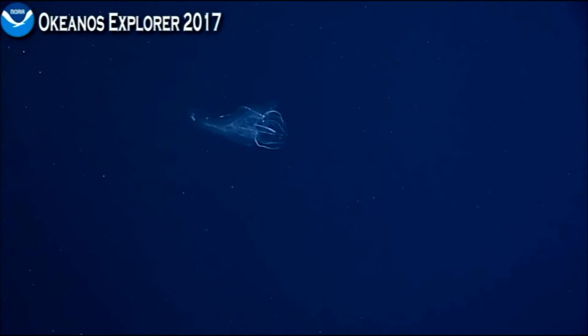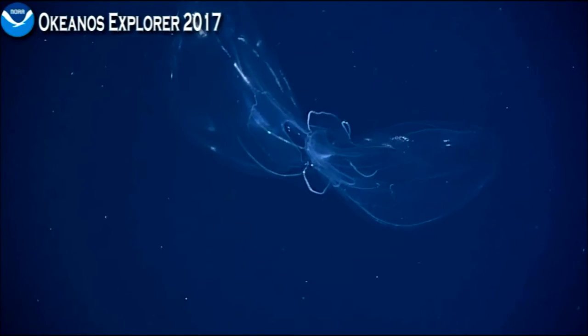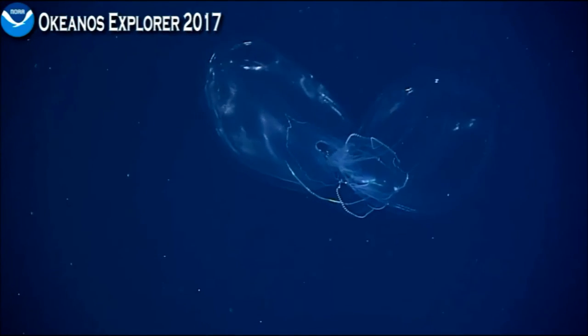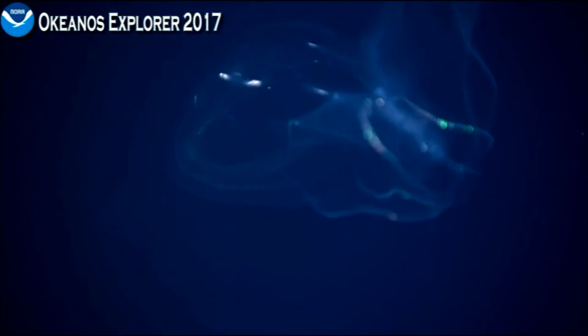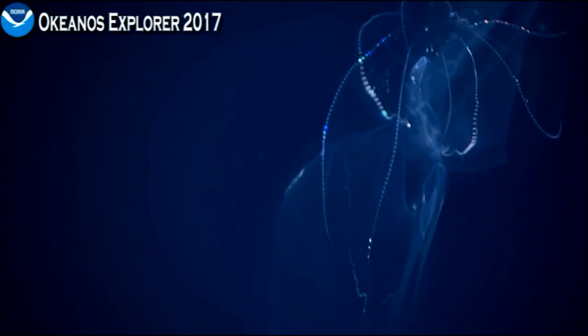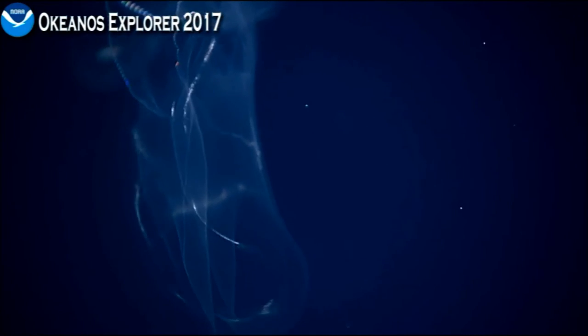Extra-terrestrial — it's just bizarre, it's beautiful. It looks briefly like a butterfly there, didn't it? The lobate ctenophores have four projections on either side of the lobe near the body called the auricle, and it looks like this one may not have any, which would put it in an undescribed family.